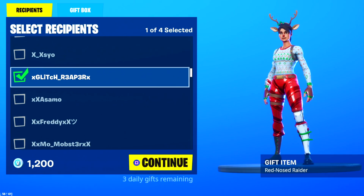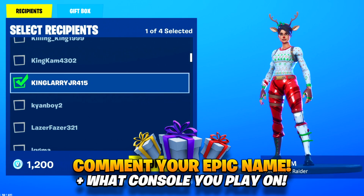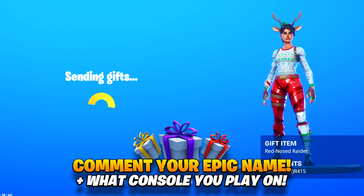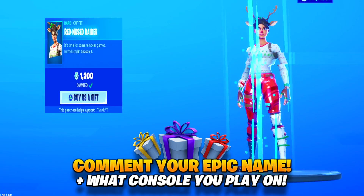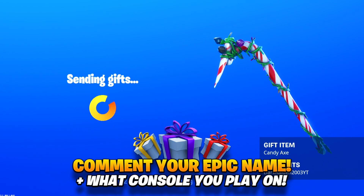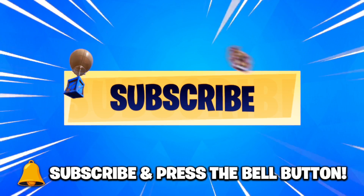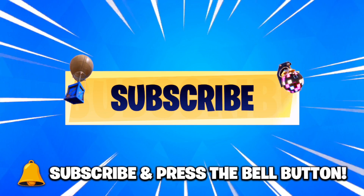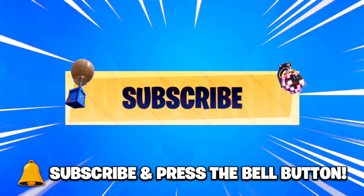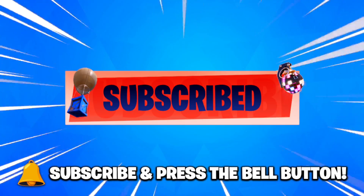As one of the most active gifters in Fortnite Battle Royale, I give skins every single day. If you want me to add you on Epic Games to gift you a skin in the future, comment down below your Epic name and what console or platform you play on. Be sure to subscribe to my channel for more daily Fortnite videos and press the bell button to turn notifications on — we're on our way to 1.5 million subscribers.